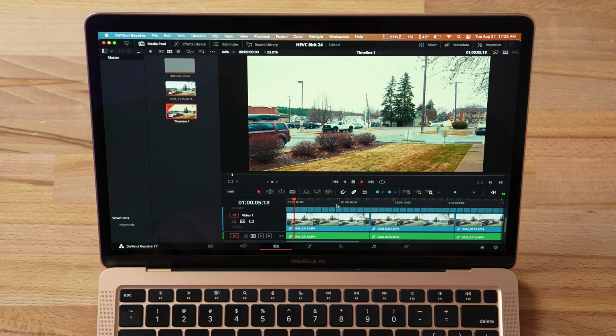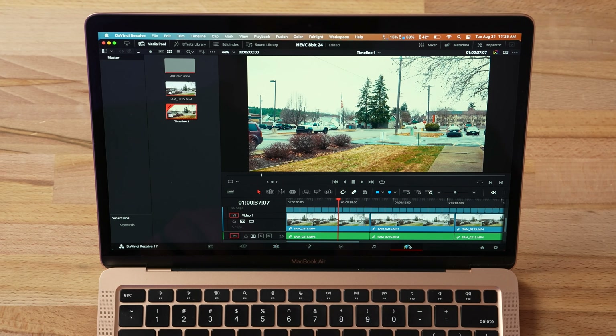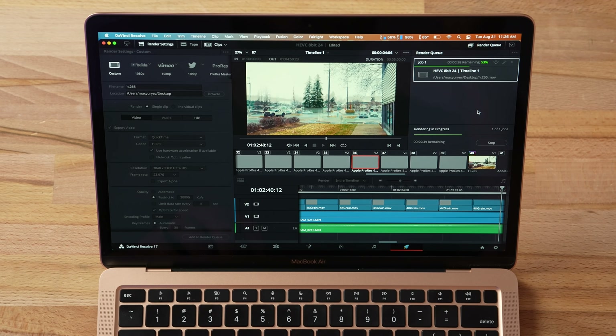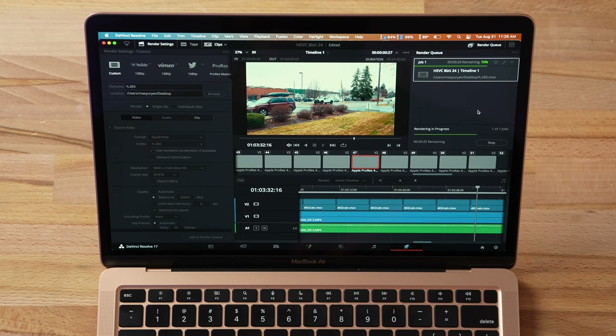Now for a super tough test — exporting H.265 footage with similar effects applied. There's even less GPU usage this time. Oh my goodness, this doesn't make sense. Is this what they're talking about with the new decoding for the M1 chip? I thought that was for R5 footage and 10-bit 4:2:2 HEVC optimization, but this is flying.